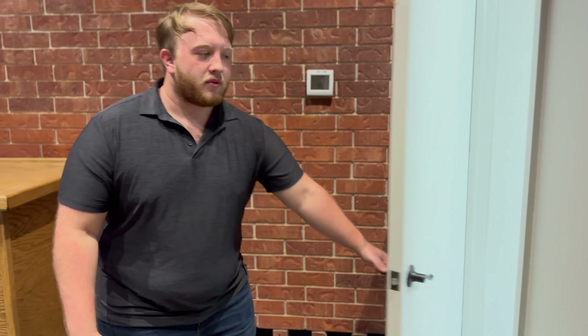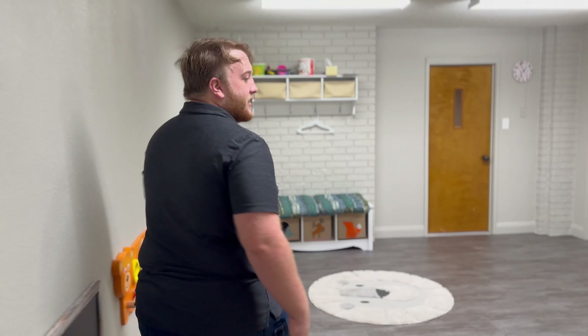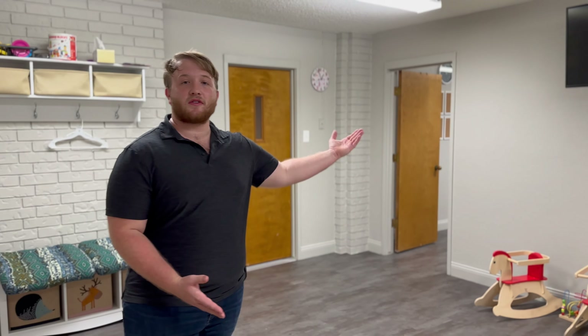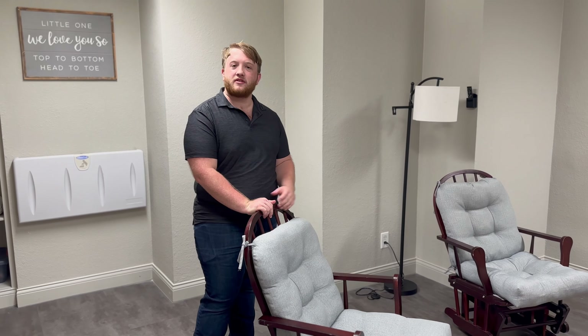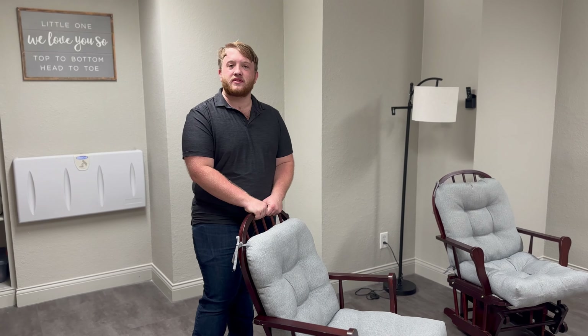If during a service, for whatever reason, you have a child who can't sit still or needs to step away to get out some energy, we have this lovely room where they can go and get their energy out. This is our crying call room, and for parents, you can keep up with the service on our TVs. This room is more suited for infants and parents, and it has a lovely, cozy feel to it for y'all to relax and still focus on the service.